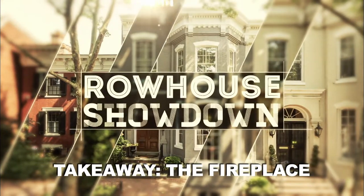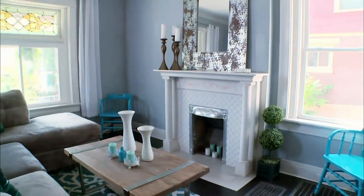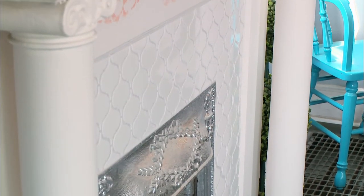Row House Showdown. Some of the advantages of having a fireplace in a home are that it can really be the focal point in your space. The fact that she kept this traditional detail but painted it white is a perfect way to create that transitional look.